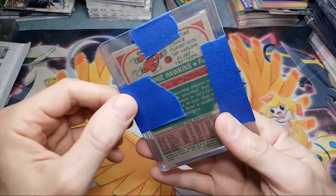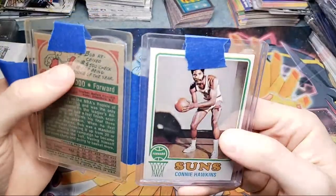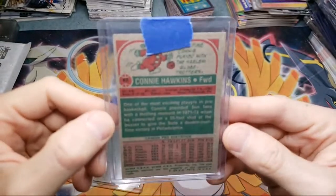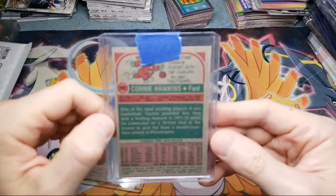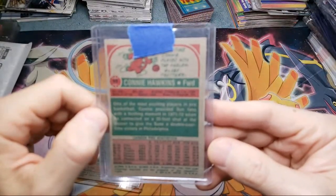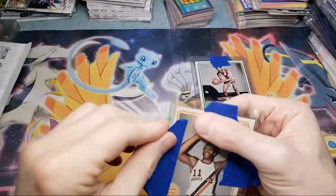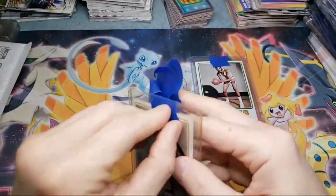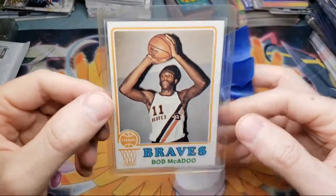Bob McAdoo. Got a little freebie card in here — Connie Hawkins. It's a '73 Topps card. Thrilling moment in '71 — 35-foot shot at the buzzer to give the Suns a double overtime victory. He was averaging 26 to 30 points a game. The Bob McAdoo — he's in the Hall of Fame, so I picked that one up, got a really good deal on it, probably around the PSA 6 range. These cards are just getting more and more expensive as people are catching on to the whole Hall of Fame thing.